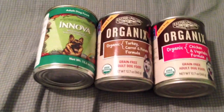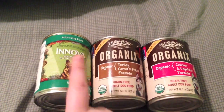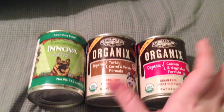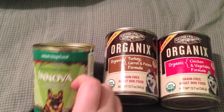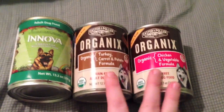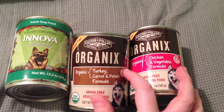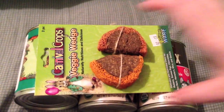Next at PetSmart I got Ellie some canned food since they were having their canned food sale. All of these were $2 a piece — the Nova is usually $2.39, and these are usually $2.89 a piece, so I thought it would be a good time to try them. Nova is a really good brand of hard food so I'm sure their soft food is just as good. This is just their regular adult dog food. The organics are grain free, so they should be really healthy for Ellie. One is turkey, carrot, and potato, and then I got the chicken and vegetable.